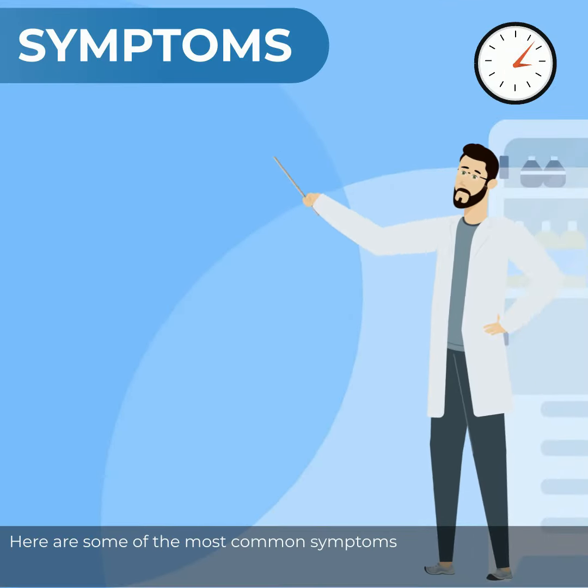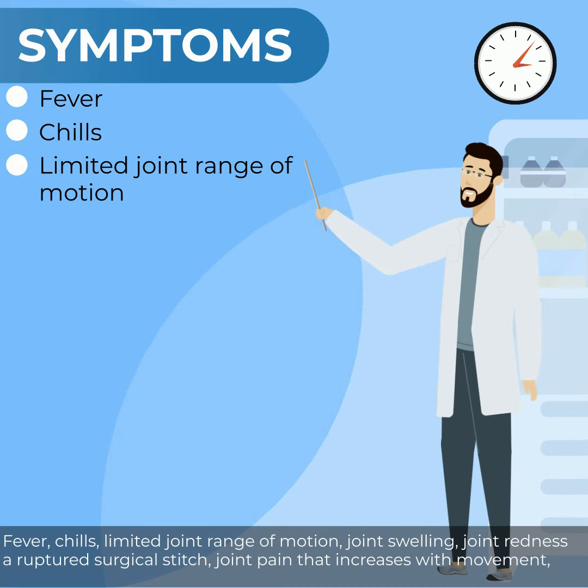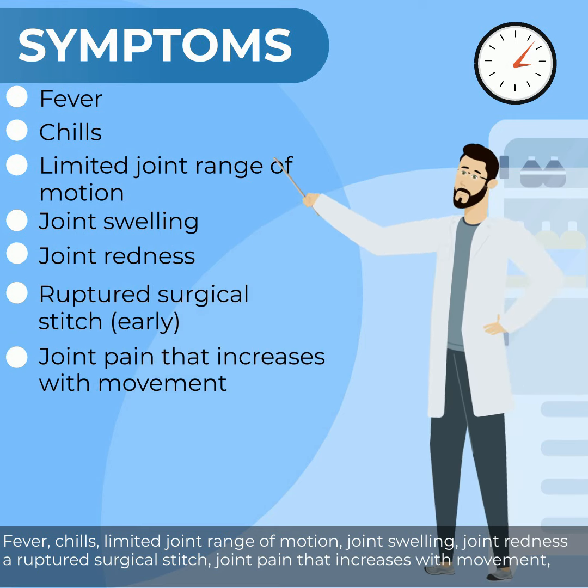Here are some of the most common symptoms: fever, chills, limited joint range of motion, joint swelling, joint redness, a ruptured surgical stitch, and joint pain that increases with movement.